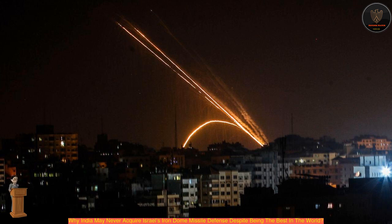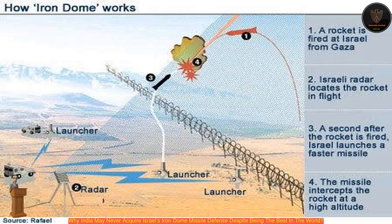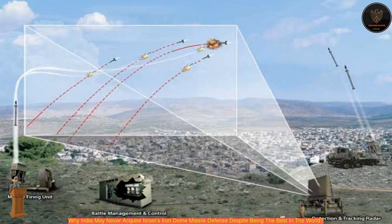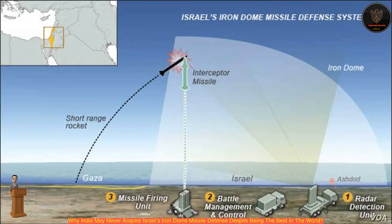Iron Dome has helped protect Israel's communities, previously under persistent threat, for more than a decade now, and has been very successful at it. It gained worldwide prominence with its ability to shoot down low-range unguided rockets with pinpoint accuracy. The Iron Dome system not only counters short-range rockets fired from the Gaza Strip, but also along the Syrian border.